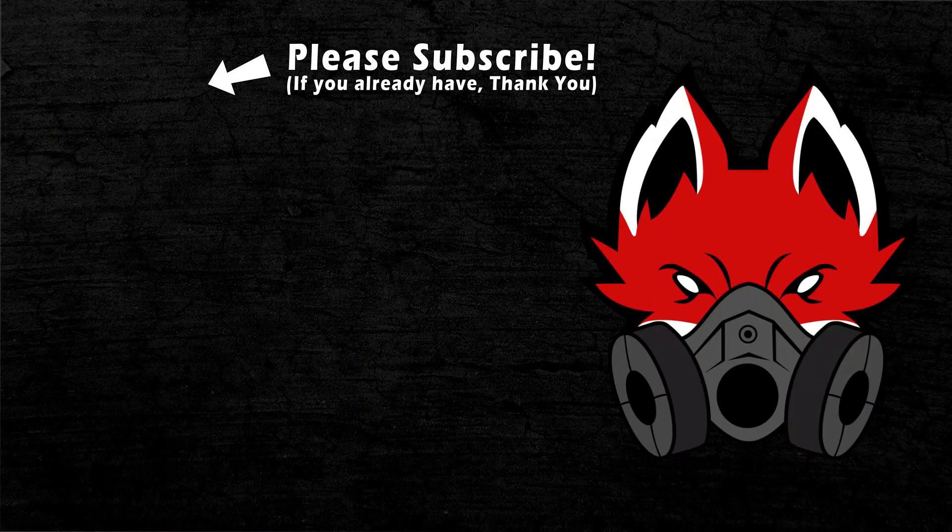Anyway, this is where I'm at right now, and the next video you see will be the transformation of this garage. So until then, if you haven't already be sure to like, share, and subscribe, and I will catch you on the next one.